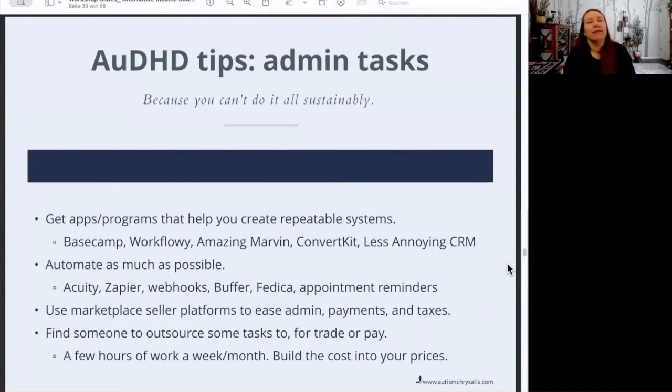Tips for administrative tasks. If you are especially running your own business, trying to do some sort of passive income scheme, or working for someone else in administrative-type jobs, these are just routine tasks that have to happen over and over. I encourage you to build repeatable systems that will take care of some of that for you, streamline it, make it easier, or automate some of it.